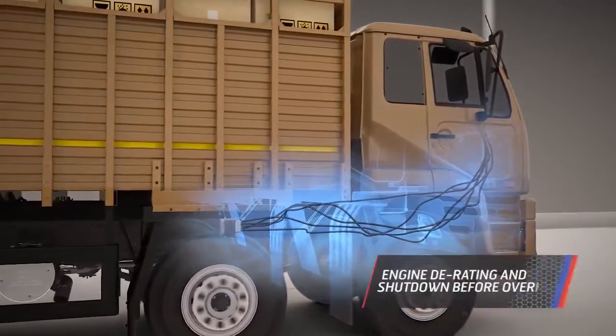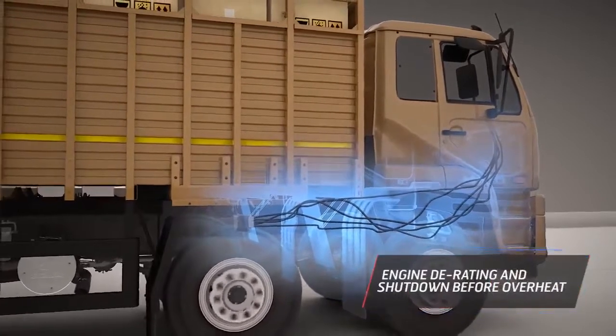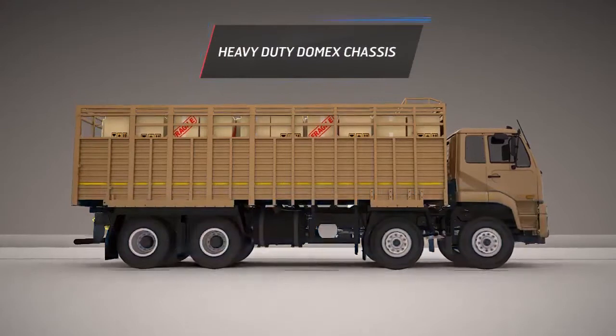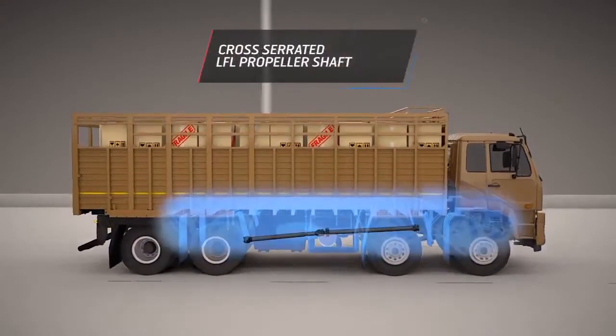An advanced engine protection system constantly monitors engine parameters and shuts it down before it can overheat. Supported on a heavy duty Domex chassis and equipped with a lubricated-for-life propeller shaft,